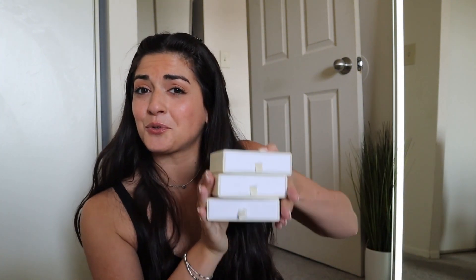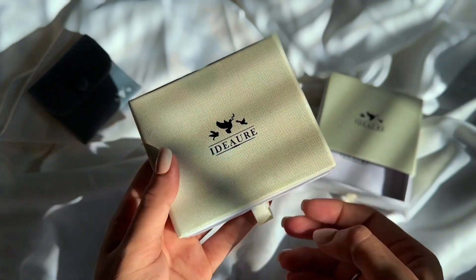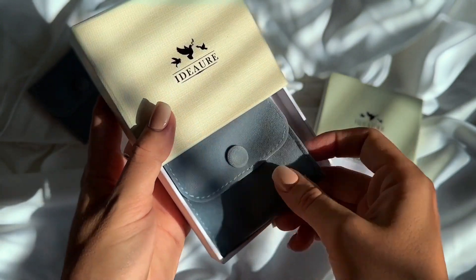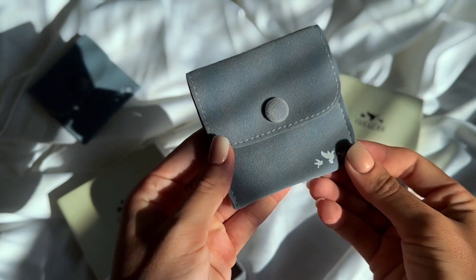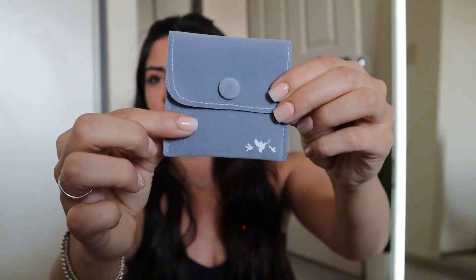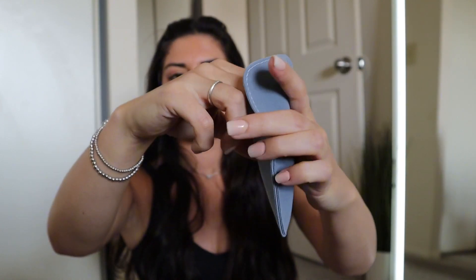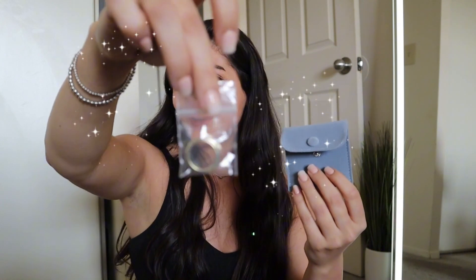We have three cute little boxes here. We'll go one by one. Of course, we have to check out the packaging first. It has a cleaning cloth, so you can clean it — I like that. This is like velvety. Very nice. First piece we got out: a ring. Let's check it out.